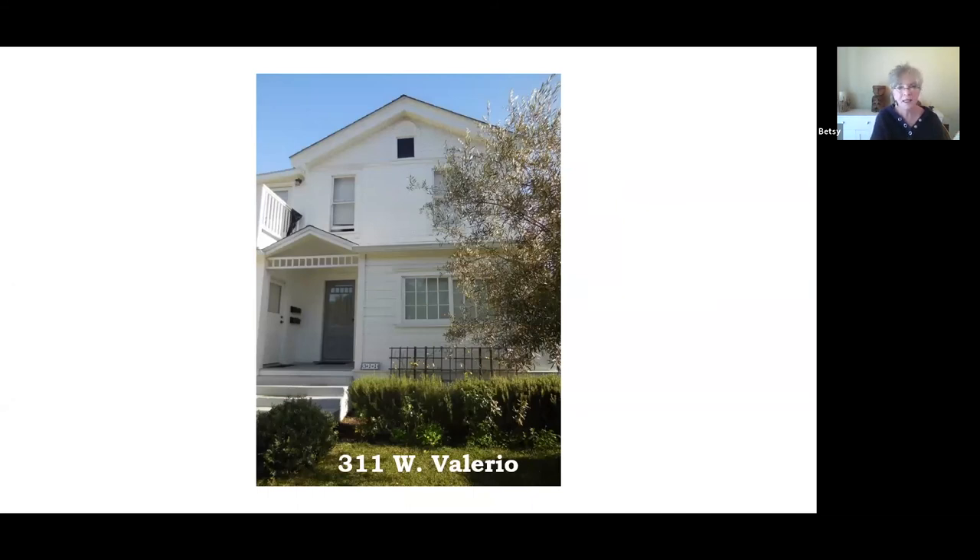311 West Valerio was built about 1900. Notice the shape of the roof — it's got a fairly low pitch compared to the one we just saw that was a lot steeper. It's easier to see the fish scale shingles here up under the gable, and there's an interesting sort of carving up over the top window. There is an addition over the side that's newer. Around the door, you can't really see in this picture, but there is what's called bull's eye molding — you have a fairly straight piece across the top and along the sides, and joining in the corners are what looks almost like a target: a circle and another circle and another inside. That's called bull's eye molding, which is a very nice touch.